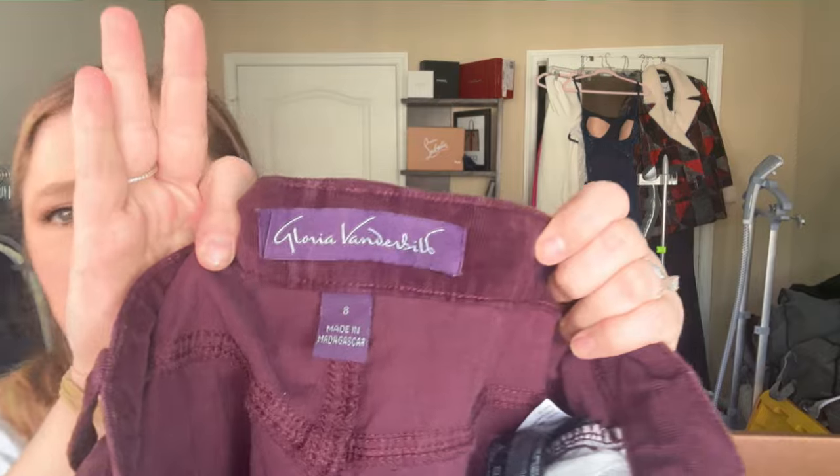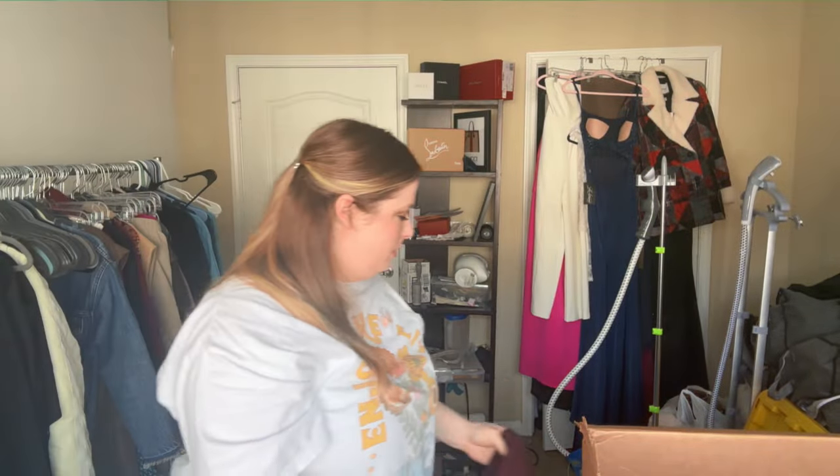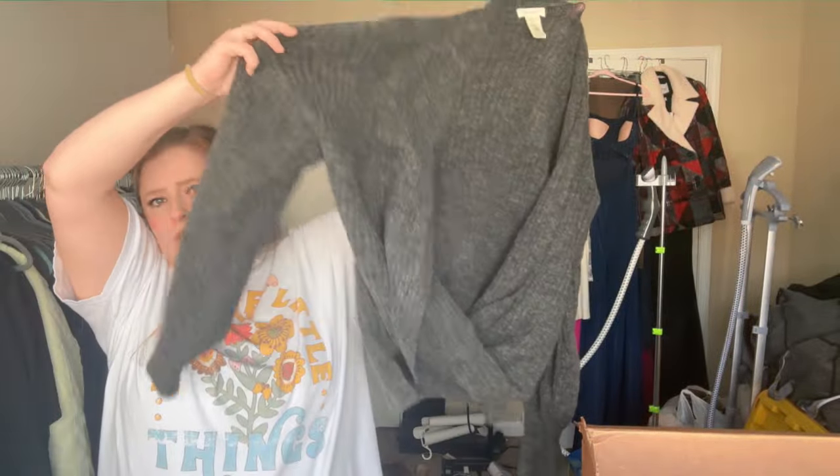Calvin Klein size extra large — this is giving pajamas, so buy-sell-trade. We're getting through this one quickly, about halfway done already. Gloria Vanderbilt size 8 — buy-sell-trade. There's definitely a demographic at my work that gives Gloria Vanderbilt vibes, so those will probably be popular. Mac Studio size small — a little striped sweater.